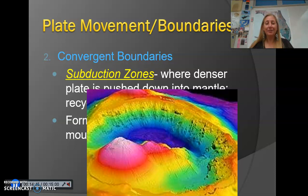Speaking of underwater volcanoes, this one is called Brothers Volcano, located about 300 miles northeast of the North Island of New Zealand. I was fortunate enough in 2018 to be on a research expedition where we were drilling into it.